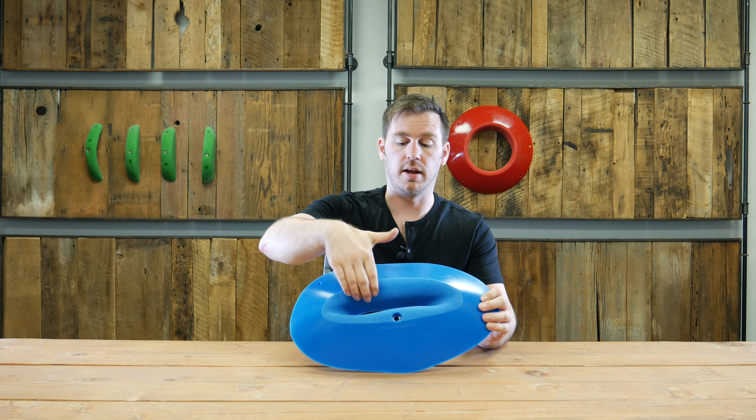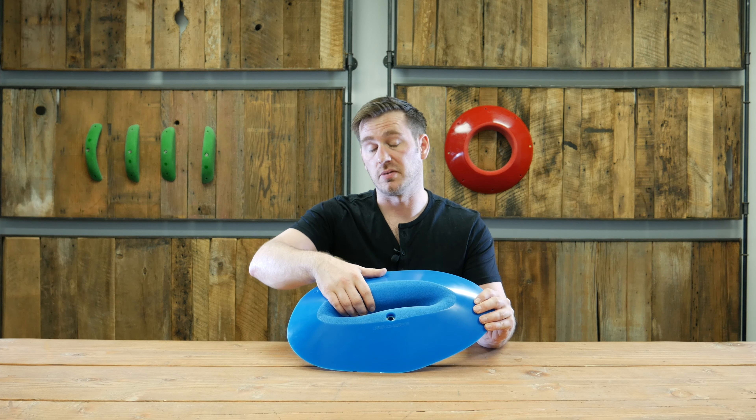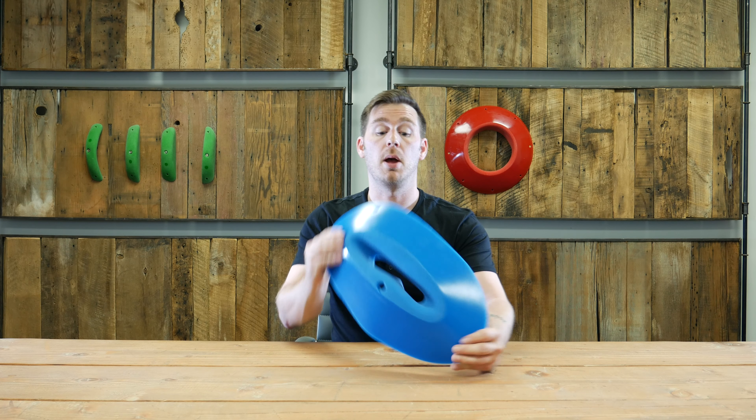On one side, you have a slopey in-cut ledge that's not super positive. If you put it on an overhang, it's going to be really, really difficult to hold on to. Then on the other side, you actually have two indentations for the hand that nestles really nicely. It's almost a jug — I wouldn't say it's quite juggy. On a steep climb, it would be positive, but it would still be very challenging.